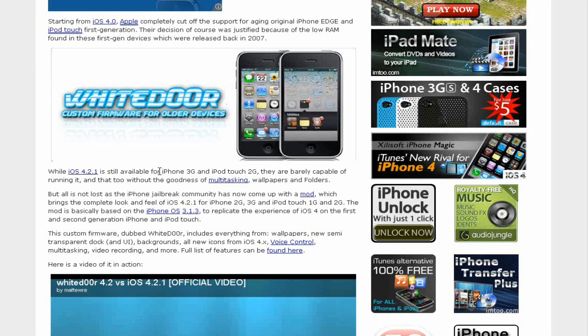While iOS 4.2.1 is still available for the iPhone 3G and the iPod Touch 2G, they are barely compatible with it and running on it because it's very slow, and you don't have multitasking, wallpapers, and stuff.